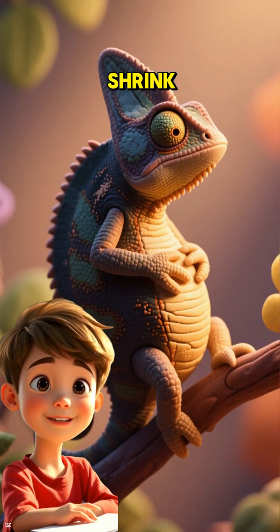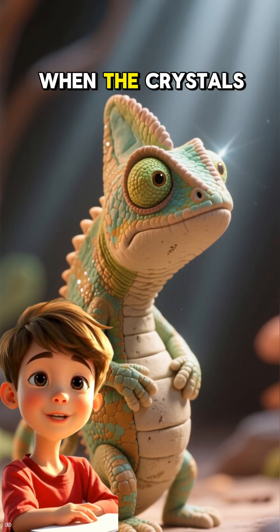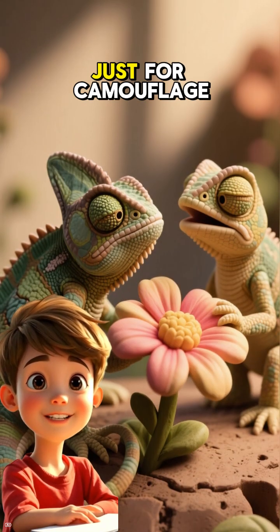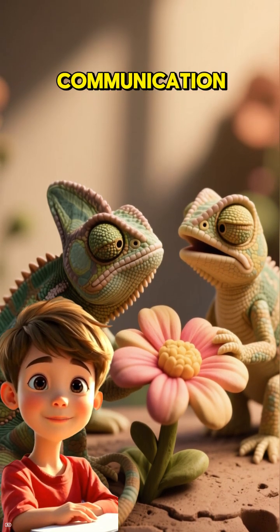When the crystals shrink, the light gets scattered, making the chameleon look darker. When the crystals expand, the light gets absorbed, making the chameleon look lighter. And it's not just for camouflage — although that's a bonus — it's also for communication.